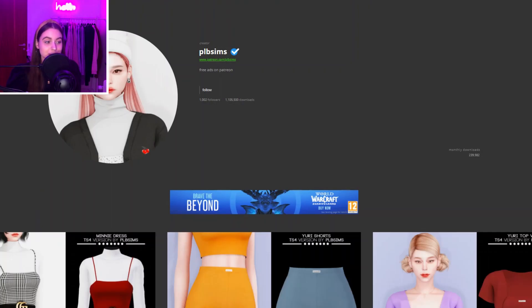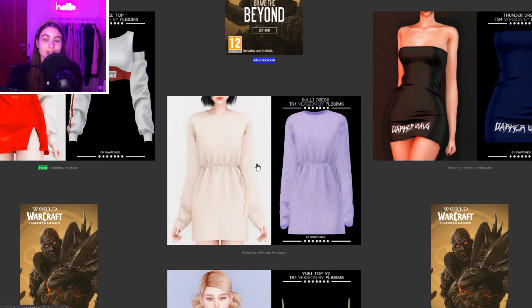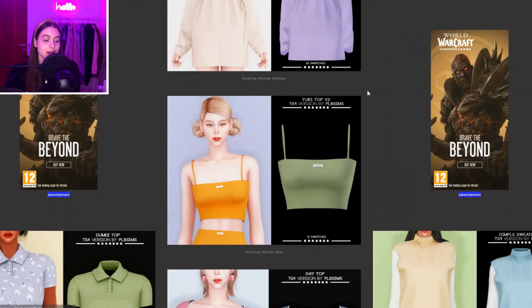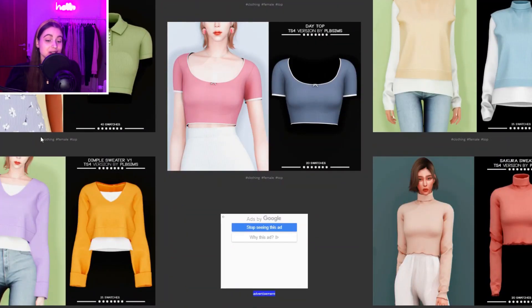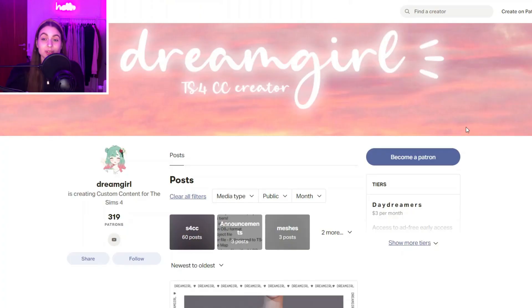Then we have PLB Sims on Simsdom, and you can see these clothes really speak for themselves — they're really nice basics but still very cute. Honestly I love them and they're really really nice.